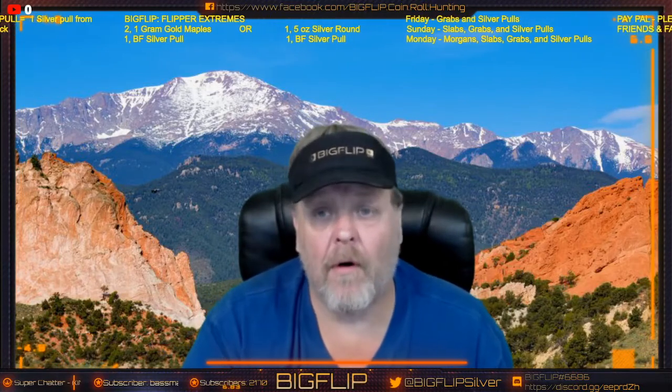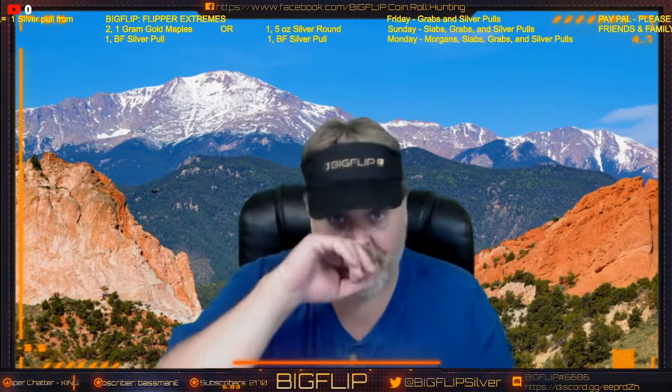Hey guys, Big Flip here. I wanted to do a shout-out for my local coin store — the name of the store is Hollenbach Coin Gallery. They stepped up and gave us a promo code for the Big Flip channel for you guys to utilize. Anybody can use it up until the 23rd of this week; it ends at midnight on Saturday. So make sure you get over there and grab it if you're planning on spending some money on coins this week.